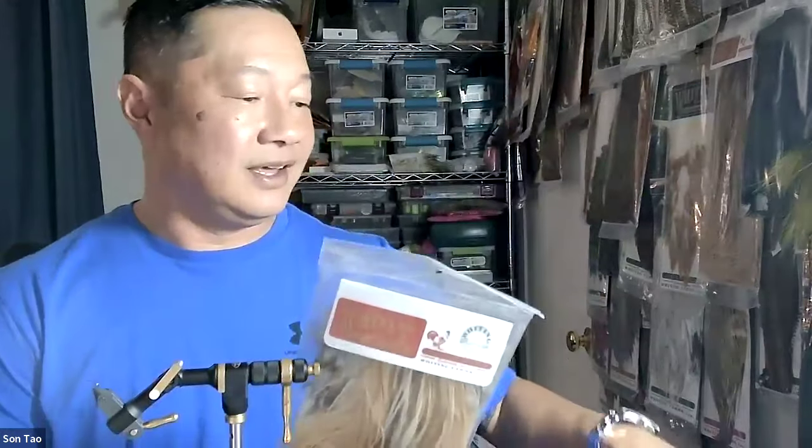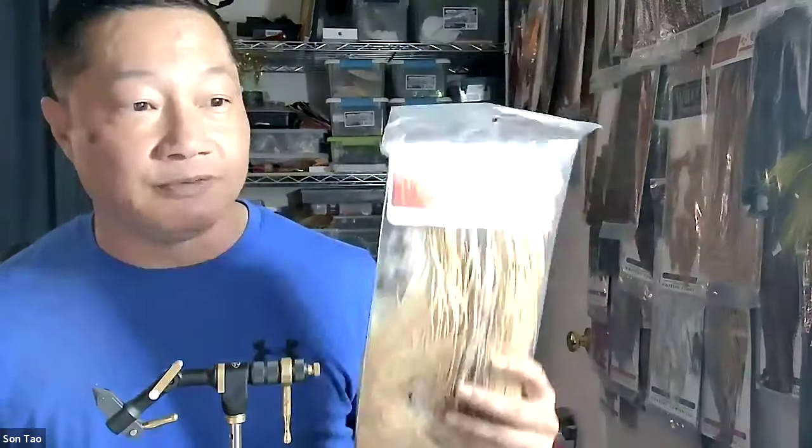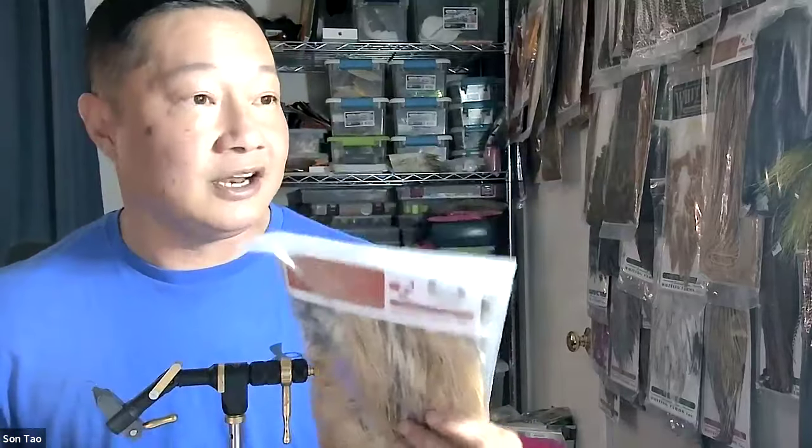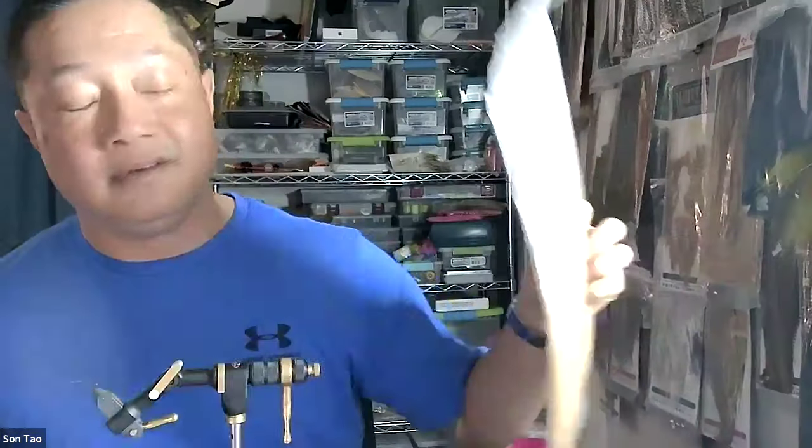For hackle, I prefer saddle hackle because I tie very specific sizes. Once I size out a saddle I can tie roughly about 1,500 flies off one saddle. This one here is all 14s and 16s; this one is all 12s and 14s. All my saddles are sized accordingly so if I'm tying Elk Hair Caddis in size 16 I just grab the right one off my wall and don't have to fiddle with a hackle gauge.